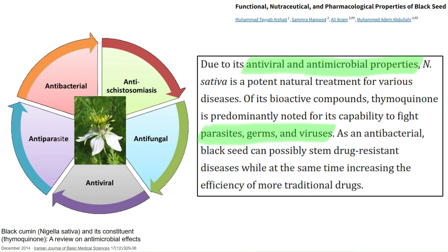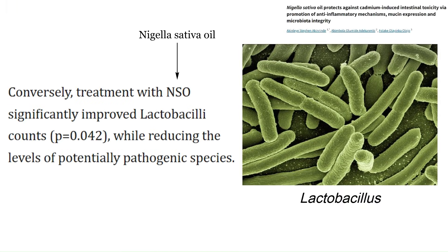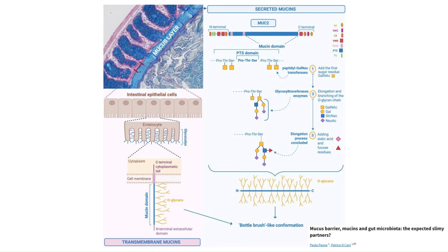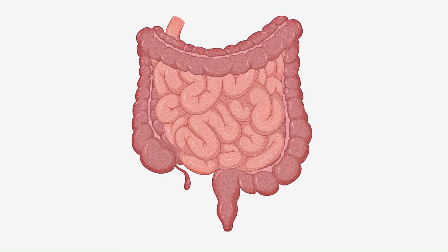Black seed oil also has antibacterial, antifungal, and antiviral effects, which could be good for your immune system protecting you against pathogens. One study combined six grams a day of ground black seeds with twelve grams a day of honey — a combination called dosin — and this has been shown in humans to eradicate H. pylori infection. Sticking with the gut, in rats, black seed oil can improve counts of lactobacillus, a beneficial gut bacterium, and reduces levels of pathogenic bacterial species. It also restores expression of mucin 2, a protein important for protecting the gut lining, and it has an anti-peptic ulcer effect in rats.